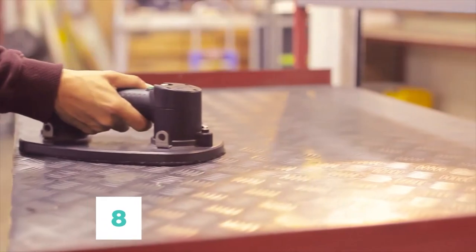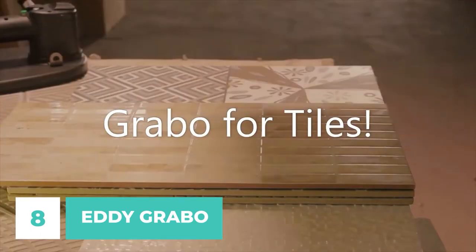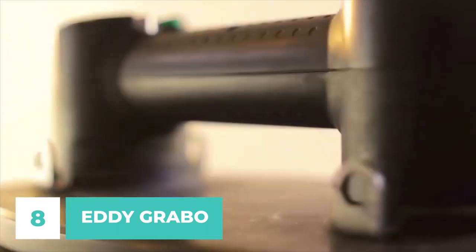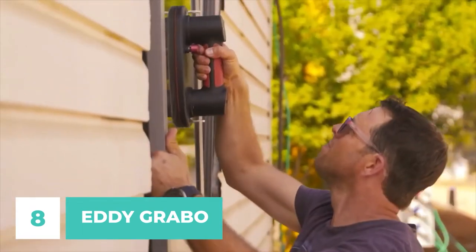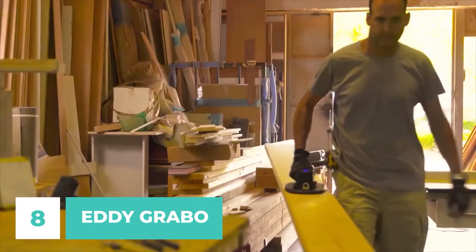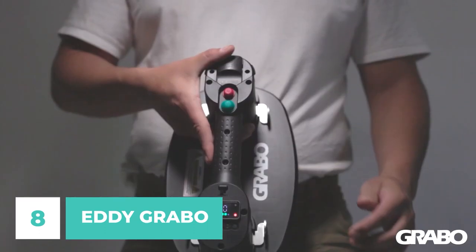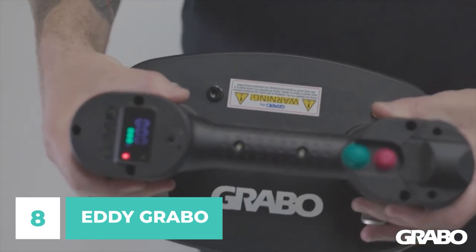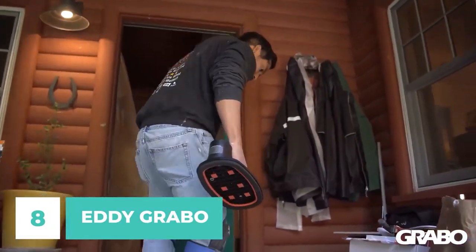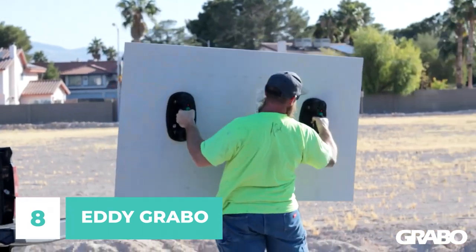Number 8: Eddie Grabo. This is something innovative that is altering the way we transport large objects. Depending on the weight and composition of the load, it can support up to 375 pounds. This tool's universal vacuum mechanism makes it suitable for use on a wide variety of surfaces, including glass, plastic, wood, metal, and stone. The weight may be retained in either a horizontal or vertical orientation. Lock it with the green button and unlock it with the red. A fully charged battery powers the tool for around 1.5 hours, yet it only weighs 3.3 pounds. More than 800 hours of non-stop use or 100,000 on/off cycles may be expected from the pump.